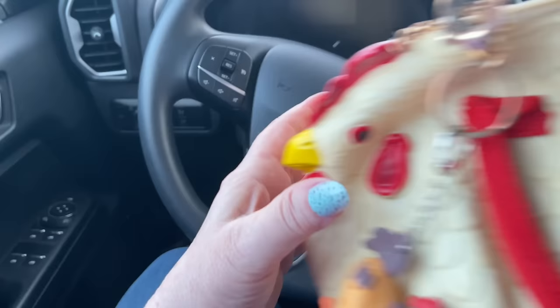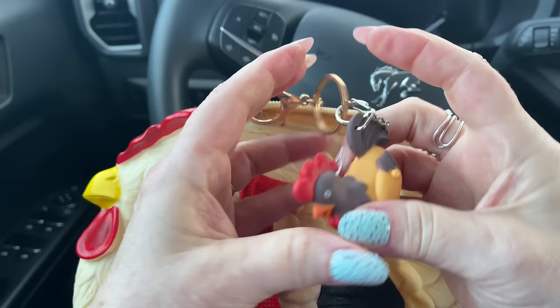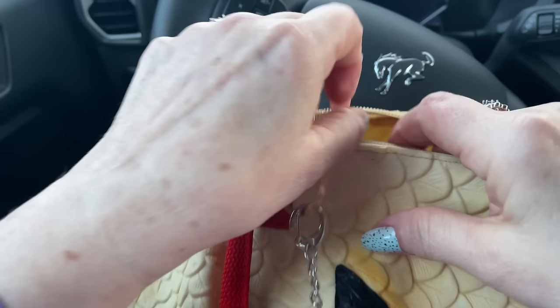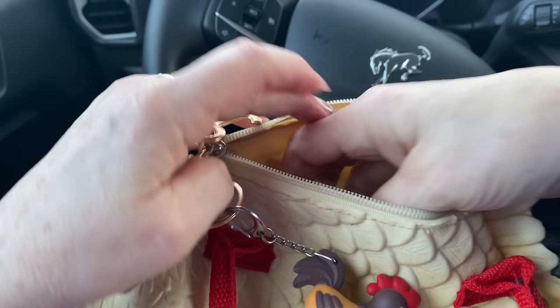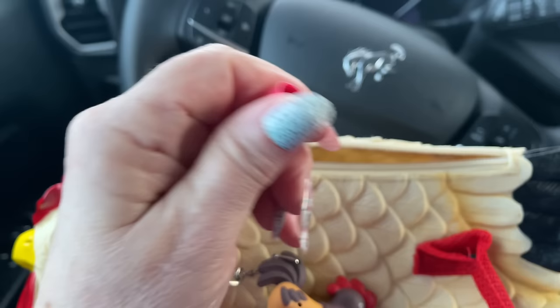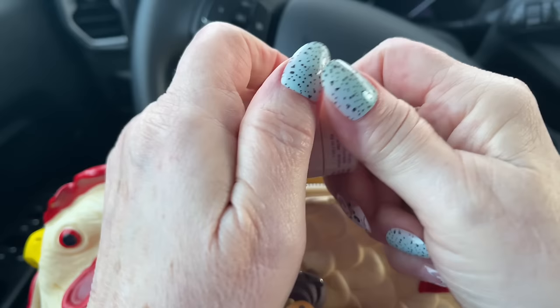Good morning everyone! I have my chicken purse here and look what I just found in my belongings recently. Isn't that cute? A subscriber gave that to me a long time ago and I had packed it away when I moved. Let me get a little bit of chapstick on.